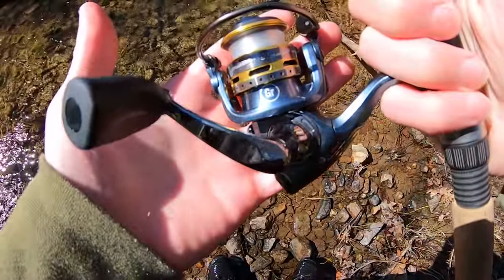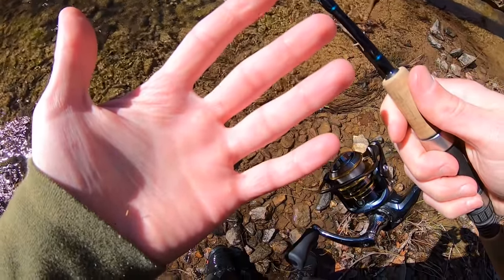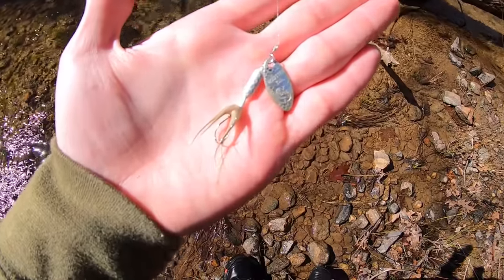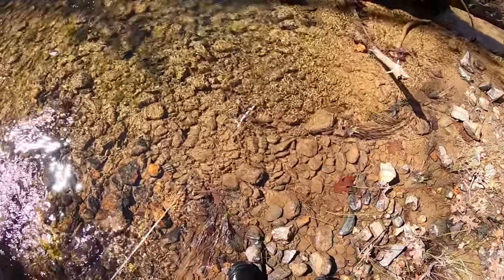Six foot ultralight St. Croix Premier rod, Pflueger President reel, and I've got four pound test P-Line fluorocarbon. Down on this end I have a white rooster tail spinner, 1/16th of an ounce, single hook, and about 10 inches above that I have a barrel swivel to keep line twist out of my line.